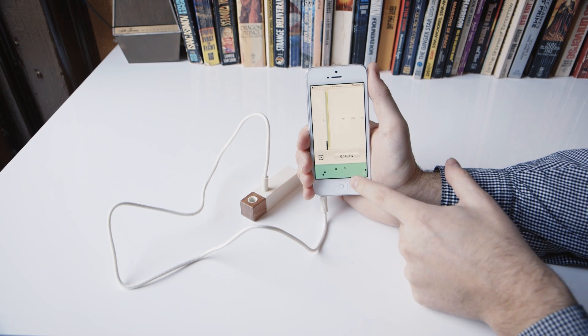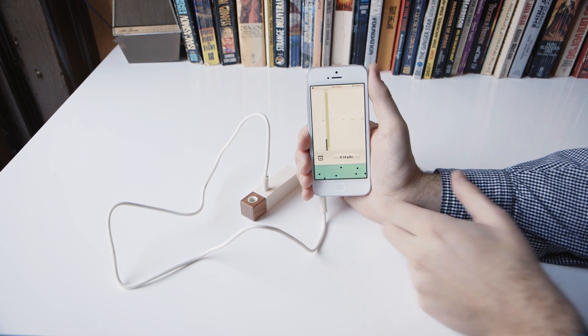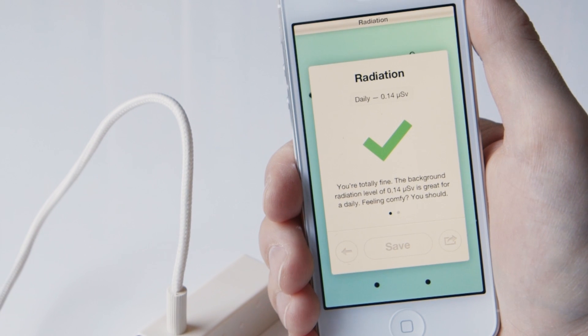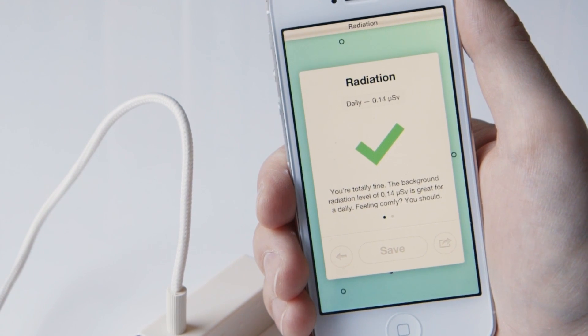This animation at the bottom shows an actual representation of the radiation around you. We're in the clear here with green, but if you were in bad shape, it would be red.